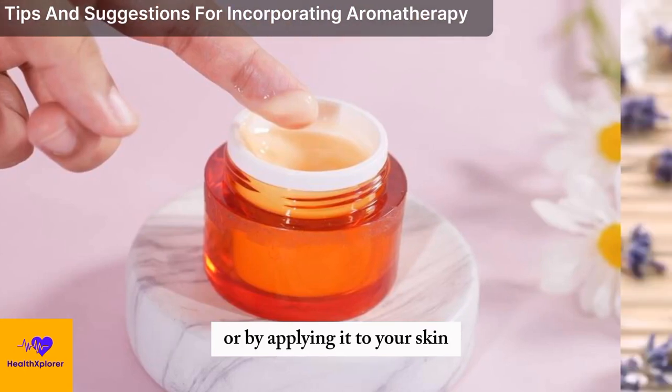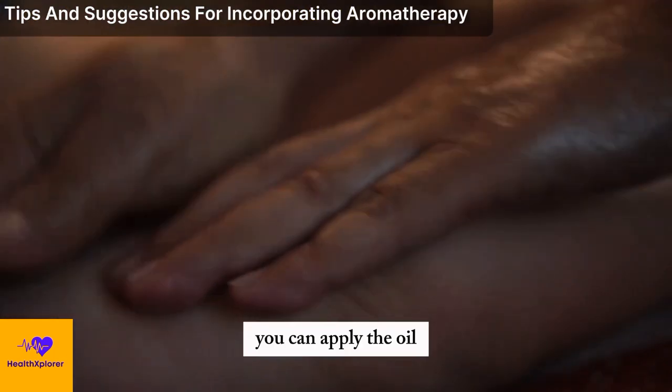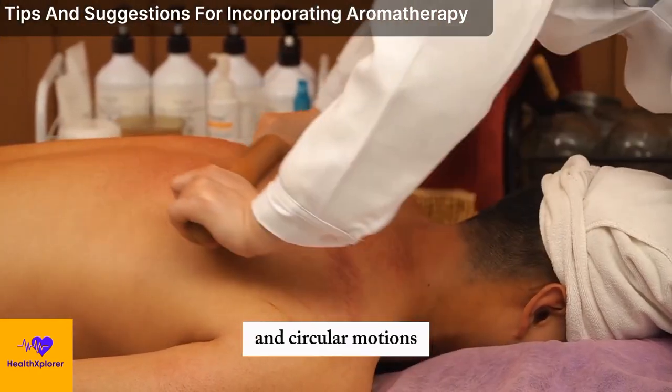or by applying it to your skin, after diluting it with a carrier oil. You can apply the oil to your temples, wrists, neck, chest, or feet, or use a massage oil to massage your back, shoulders, or legs, using gentle and circular motions.